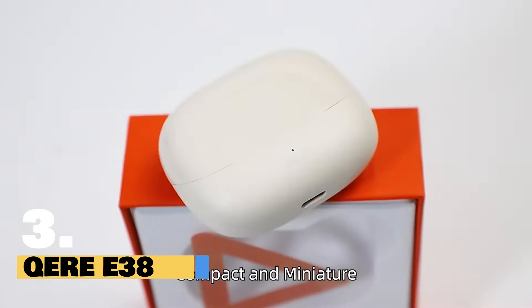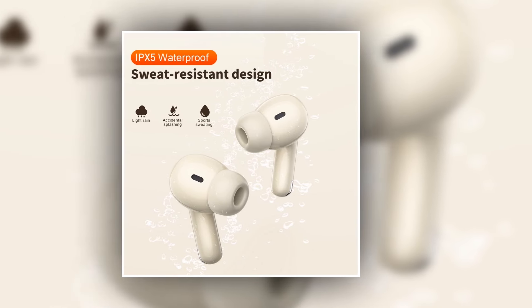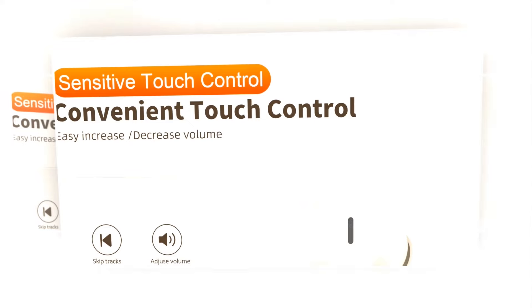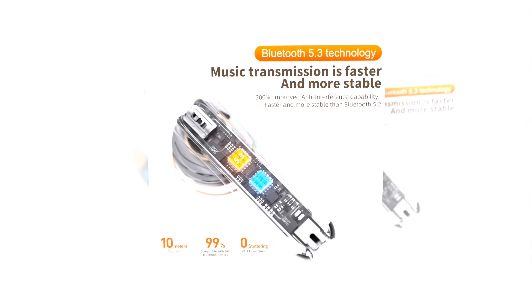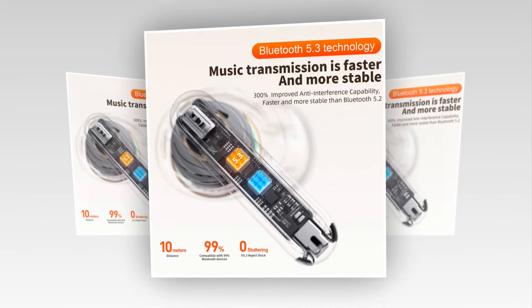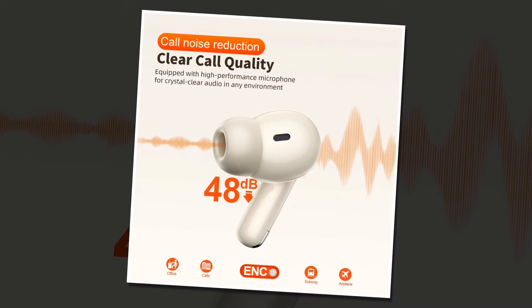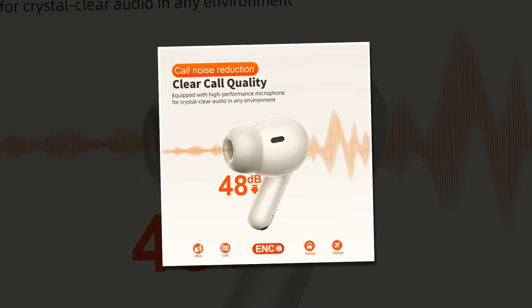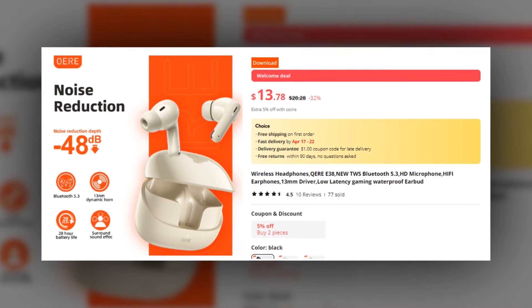Introducing the latest innovation in audio technology, the Kari 38 wireless headphones. Designed for your active lifestyle, it is equipped with a sweat-resistant design, making it perfect for outdoor adventures or intense workouts. Whether you're in the office or hitting the books for a study session, it offers convenient touch controls for effortless operation. Experience gaming like never before with the Kari 38 featuring low-latency technology, ensuring you stay ahead of the competition. Stay connected on the go with its HD microphone, delivering clear call quality for all your conversations. Immerse yourself in high-fidelity audio with its powerful 13mm driver, ensuring every note is crystal clear and impactful. This earbuds has a 4.9 rating on AliExpress, so we recommend this earbuds to you.